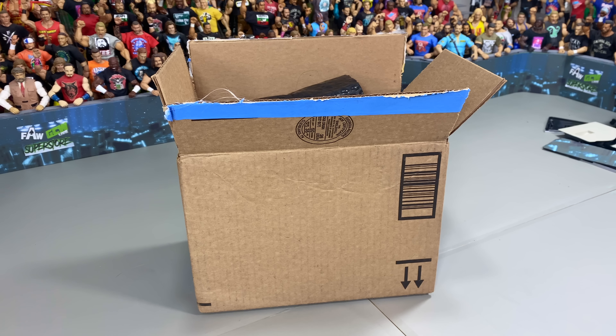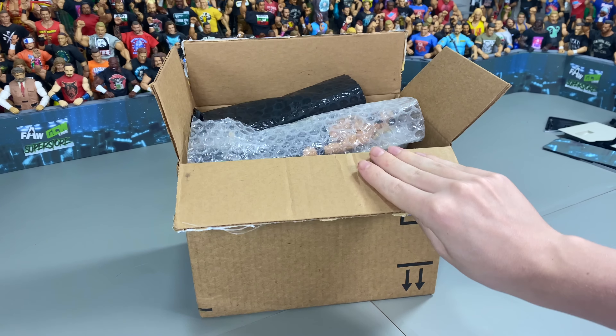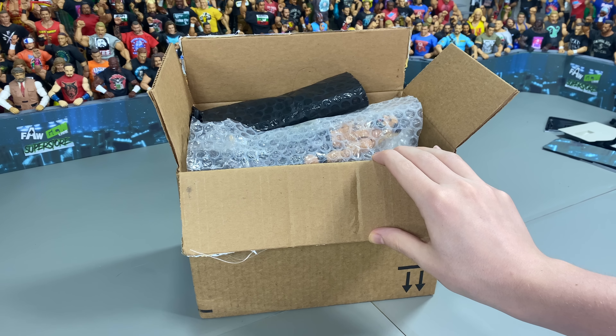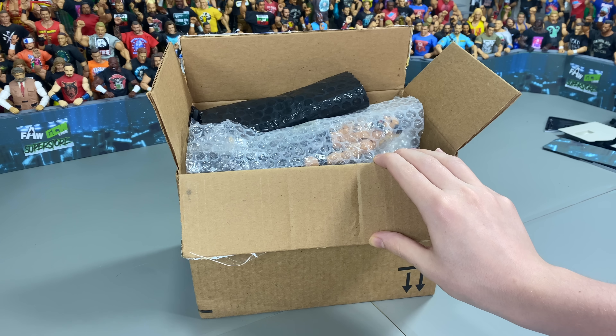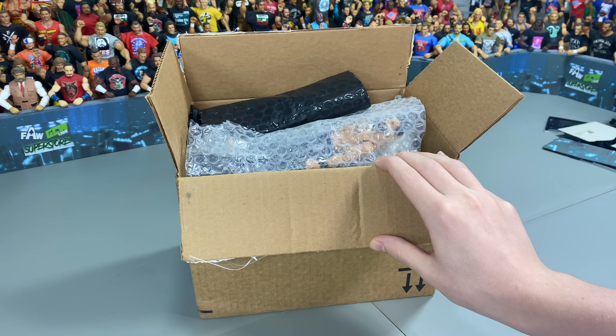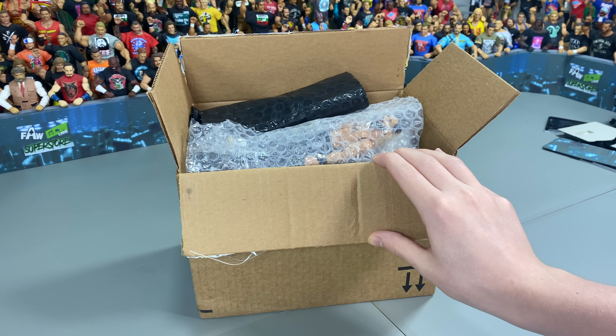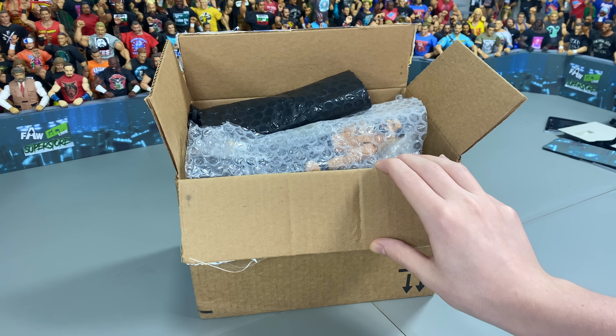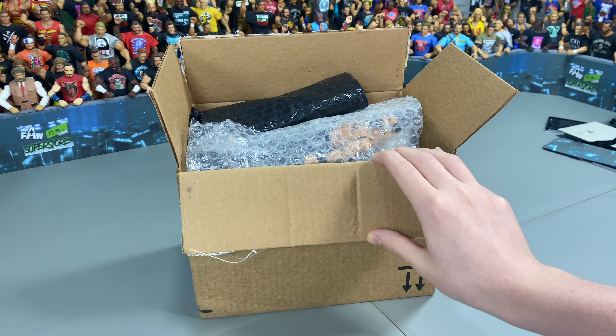Before we get into the video, let me answer some questions that get asked under every single video. These figures are exclusively available on the FAW GCW Superstore on eBay. There's a pre-sale opportunity for Patreon members, so what doesn't sell on the Patreon will be available on the eBay in a couple of days. If you don't see a certain figure on the eBay page, that either means we haven't put them up yet or that it has been sold out.